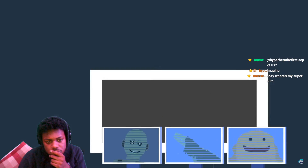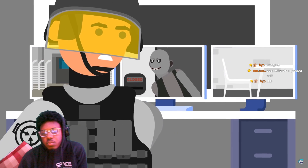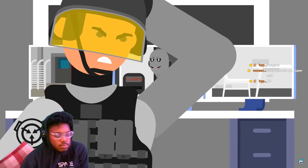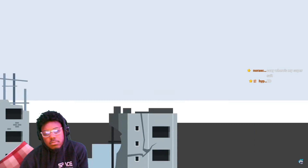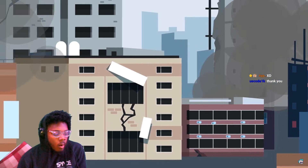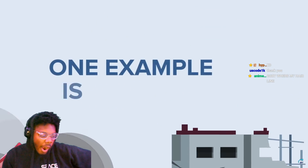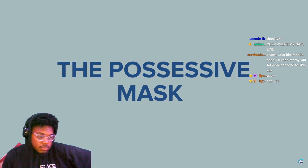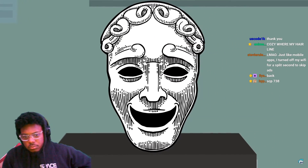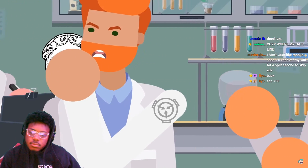Despite their efforts to maintain security and keep their subjects under lock and key, there are sometimes creatures so clever, so devious, and so determined to escape their captivity and wreak havoc on the world that even the SCP Foundation struggles to keep them from getting free. One example is SCP-035, or the Possessive Mask. SCP-035 is one of the most dangerous test subjects in SCP Foundation custody, and its mere presence at the foundation has resulted in untold damage, death, and destruction.